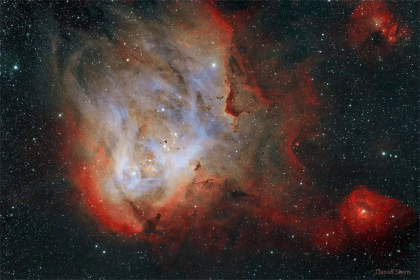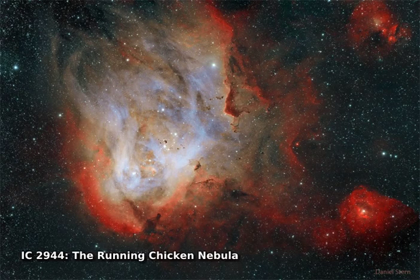To some, it looks like a giant chicken running across the sky. To others, it looks like a gaseous nebula where star formation takes place.